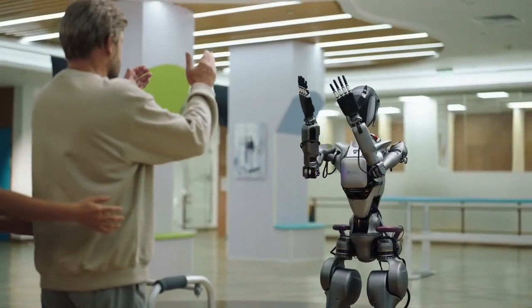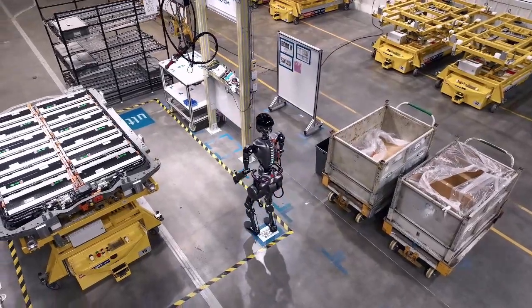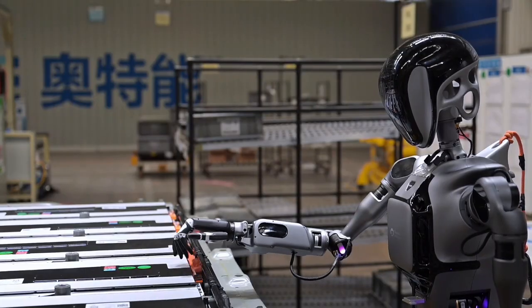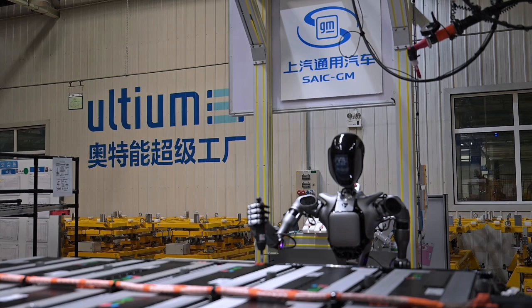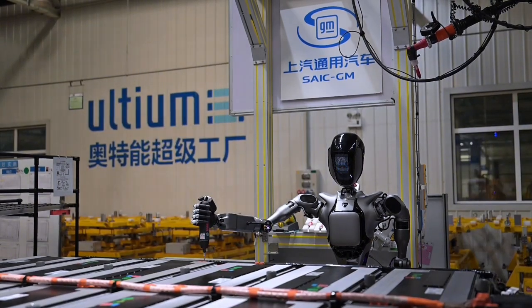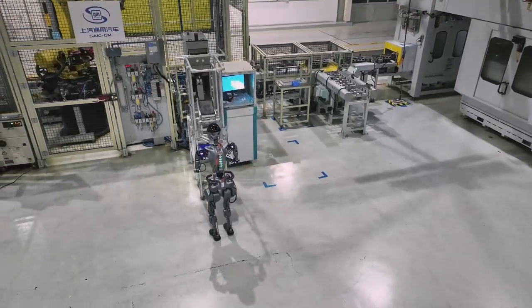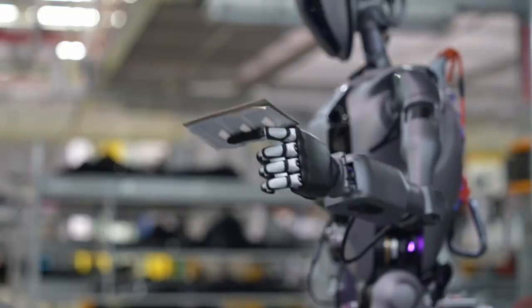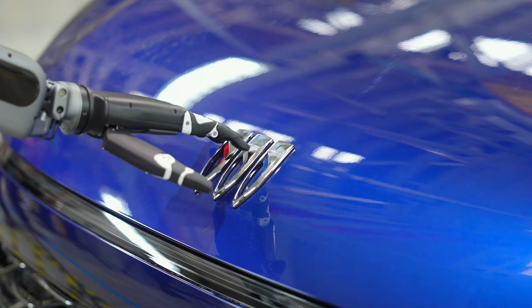The design of the GR2 reflects this purpose. Just like the GR1, it has those distinctive grab rails at the pelvis area, which are there for stability and support when helping someone move. These grab handles give the robot a slight medical or rehabilitation look, but they're incredibly practical for its intended use. And with the increased strength from its 380 Nm actuators, the GR2 is more than capable of lifting people safely.